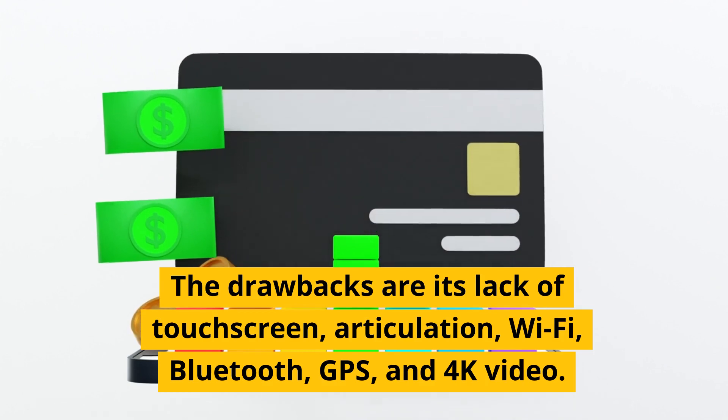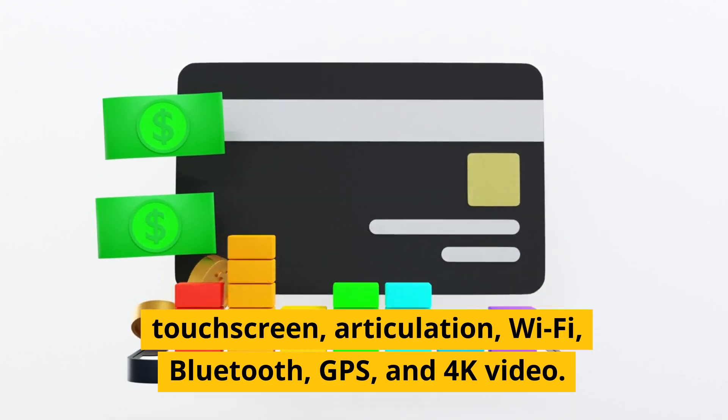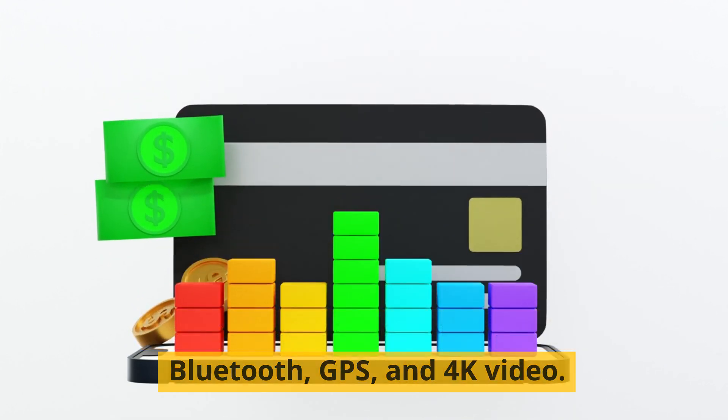The drawbacks are its lack of touchscreen, articulation, Wi-Fi, Bluetooth, GPS, and 4K video.